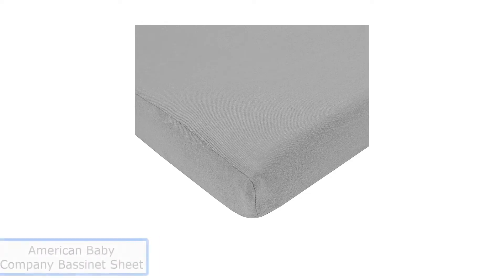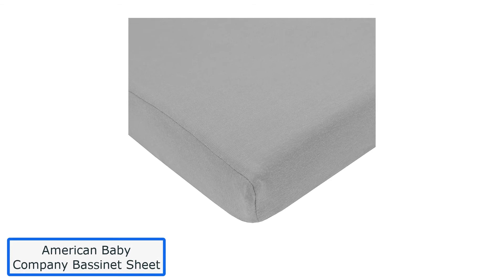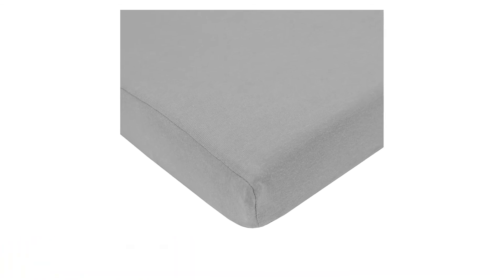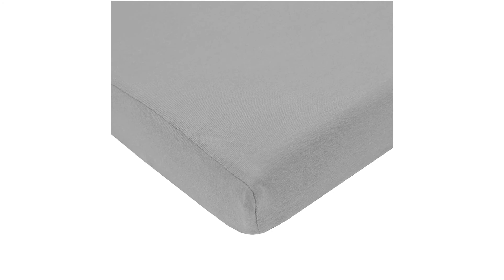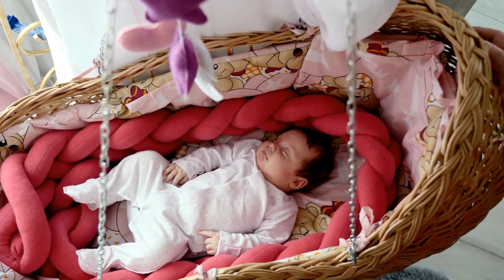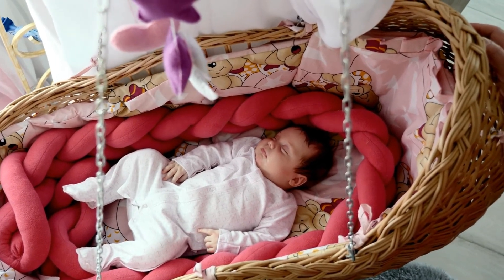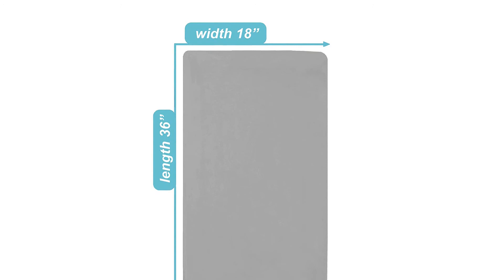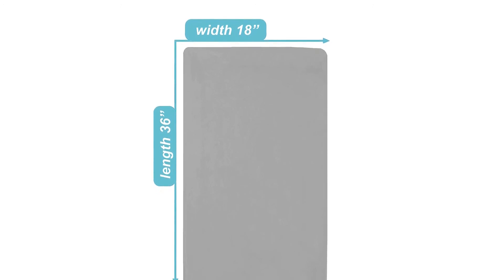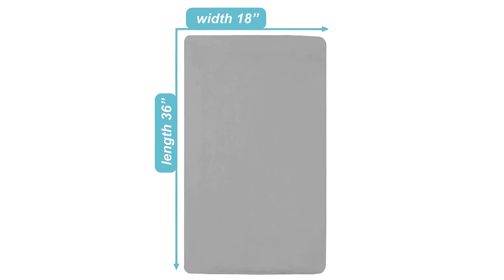Number 5: American Baby Company Bassinet Sheet. Even though it's a little more expensive, you can't go wrong with this classic organic percale set, which provides a luxurious sleep experience. This sheet is made of 100% certified organic cotton, featuring a percale weave with a 400-thread count. The classic American Baby Sheet includes flat sheets, fitted sheets, and two pillowcases, and you can choose from six plain colors.